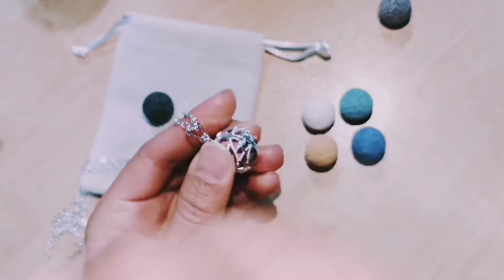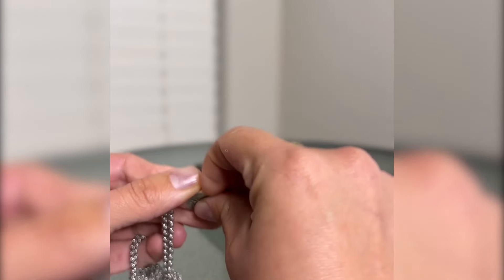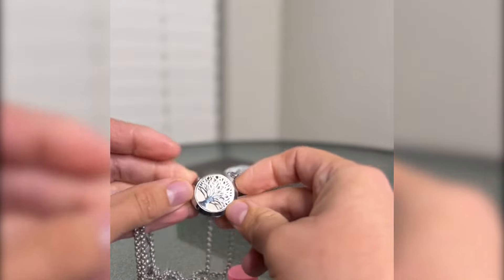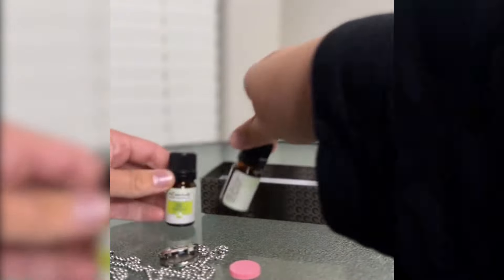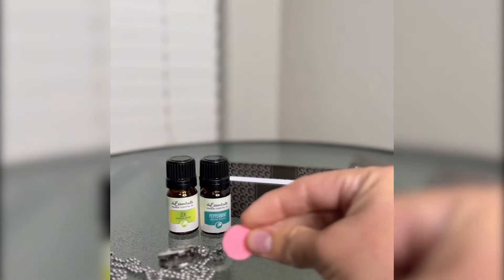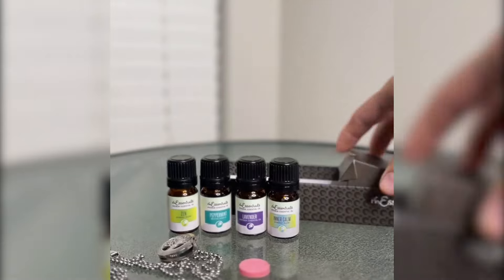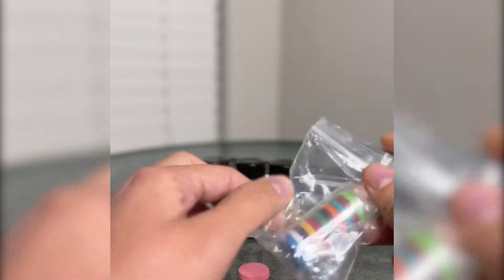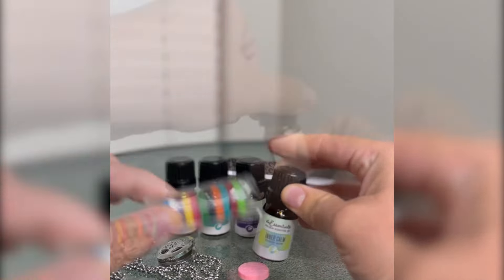What makes this necklace truly special is its functionality as an aromatherapy diffuser. The pendant is made of lava rock stone, known for its stability and grounding properties, making it an ideal vessel for diffusing your favorite essential oils. With the included seven pieces of round lava stones in many colors, you can easily switch up scents to suit your mood or needs. Users rave about how the stones hold scent for days, ensuring you enjoy the benefits of aromatherapy wherever you go.